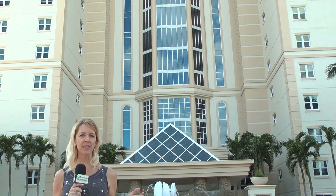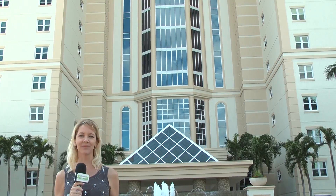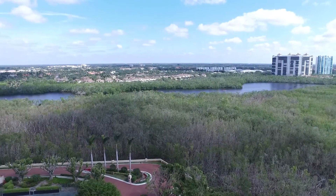Jill Rogers with John R. Wood Properties is going to be showing us a true masterpiece with endless golf views. Let's take a look. Jill, Bay Colony has taken our breath away. Can you tell us more about it?